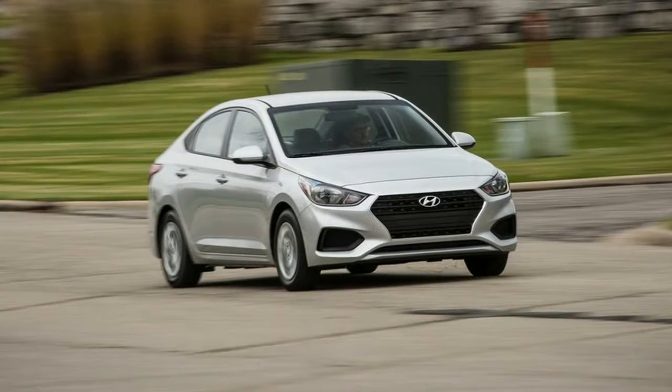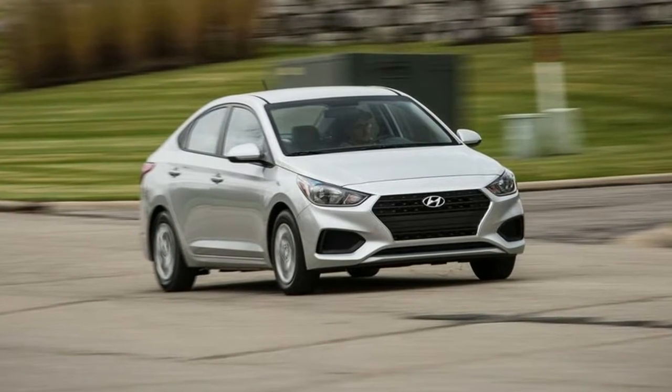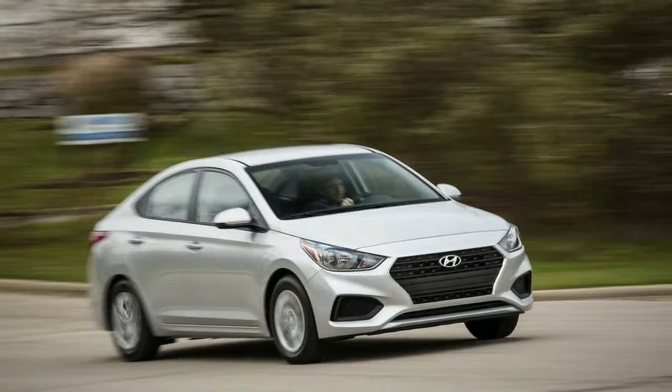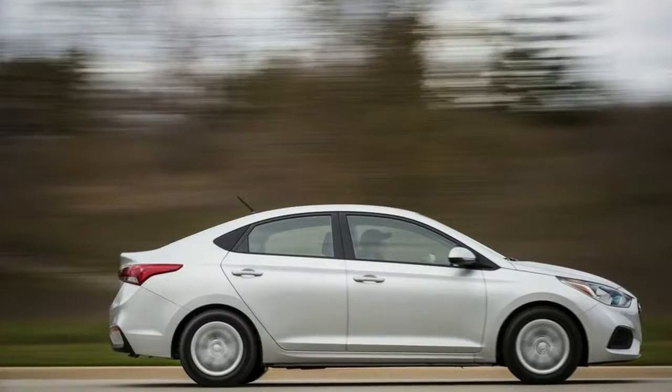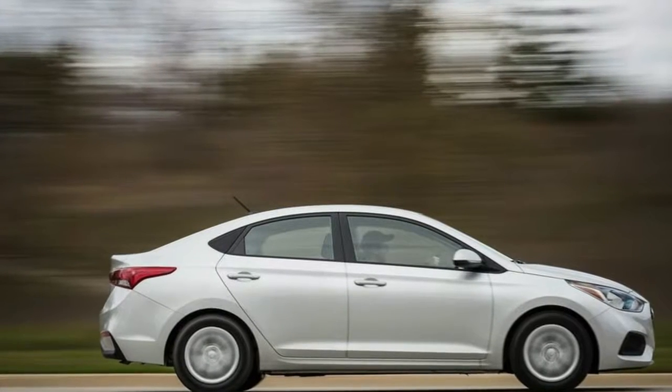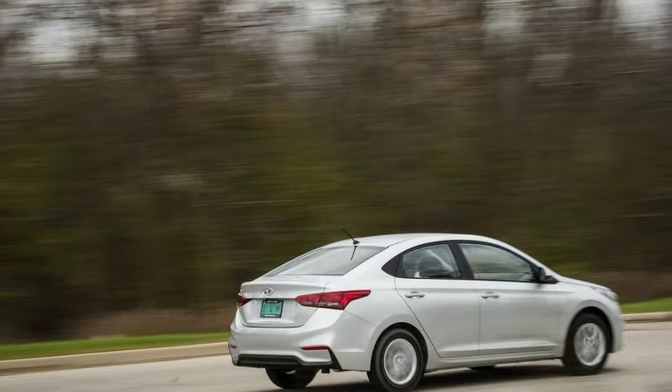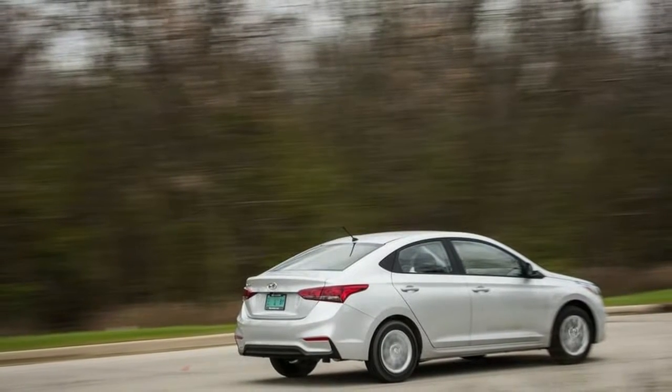2018 Hyundai Accent First Drive Review: simply got it under $16 grand. We test a lot of fancy, complicated cars here at Autoblog. Most of the cars that come in are high trim with as many options as possible. That's why it was rather refreshing when Hyundai sent us its new Accent in the most basic possible form, the Accent SE.